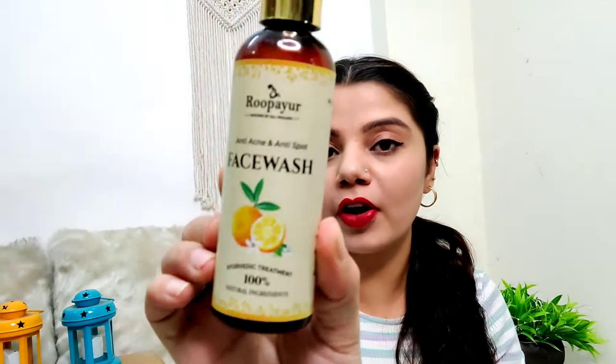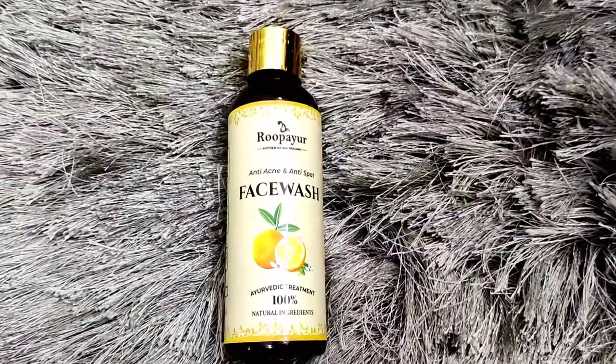Rupayur's products are organic and there is no added fragrance — whatever fragrance comes from their products is absolutely natural. The face wash comes in a plastic bottle with a golden cap and a dropper-style bottle, which was totally packed. You can carry it during travel time because it is a very small bottle and will easily fit in your bag.